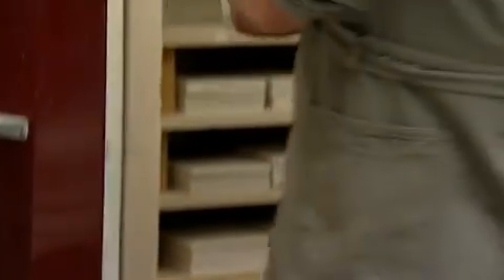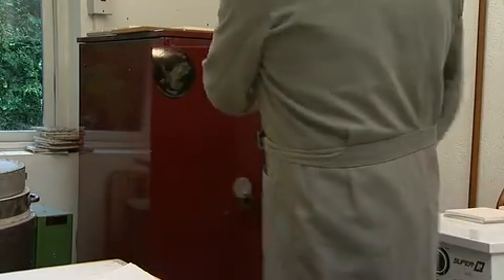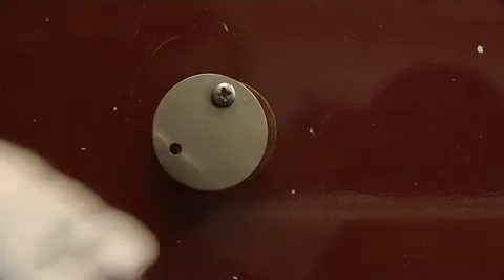The dry tiles are placed in the kiln for their first firing, in which they are heated up to a temperature of nearly a thousand degrees Celsius, a process that can last up to a day and a half.